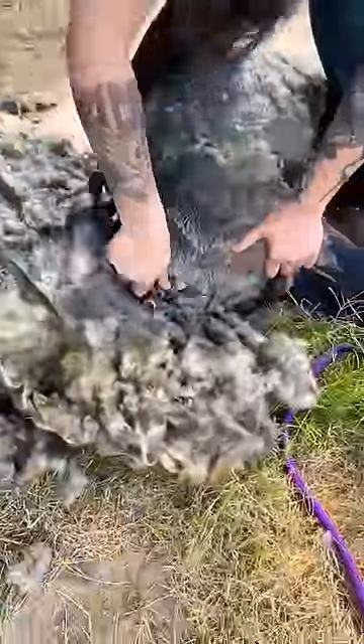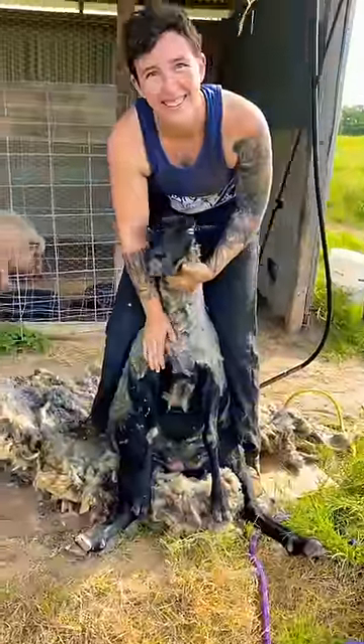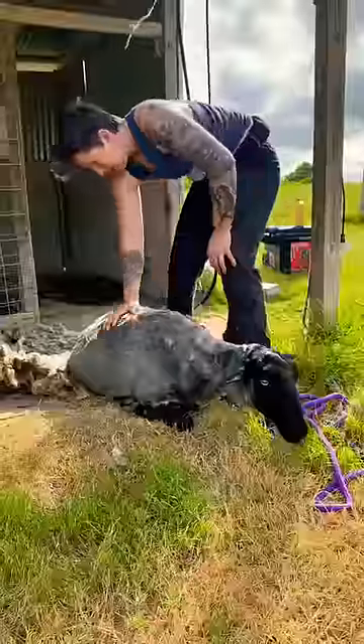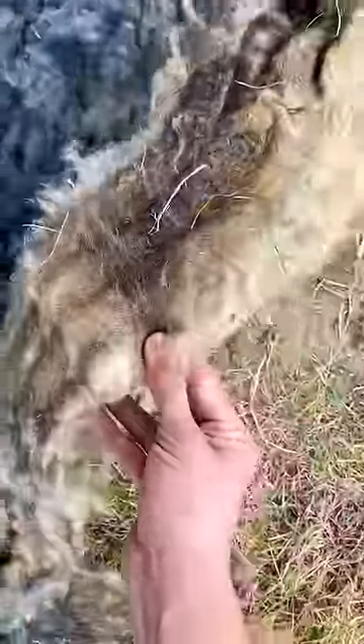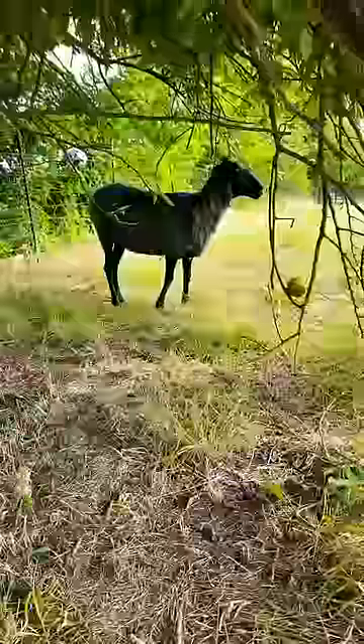By the time we were done I was so surprised — she was so calm the entire time, and when I let her go she almost had to catch her breath for a minute. I let her take her time as I go check out that fleece. It's extremely heavy and super thick — amazing. Imagine feeling the breeze on your skin for the first time in years.